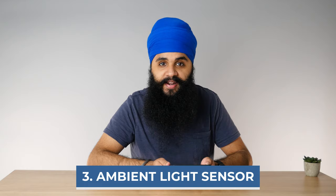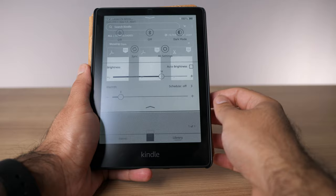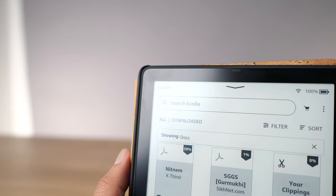So far we have two features down: no ads and more storage capacity. The third feature on the Signature Edition is the ambient light sensor. It's a little sensor on the top of the screen that automatically adjusts your brightness — similar to how your phone works — up and down depending on where you're reading. The ambient light sensor is a nice-to-have; I think of it as a first-world perk. It's not a requirement by any means, and I don't think most people will even notice they have it. So I don't think it's worth getting the Signature Model just for that.